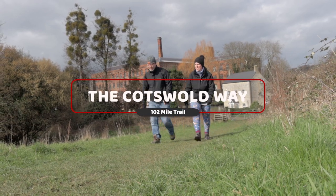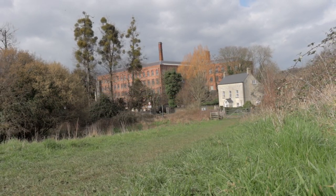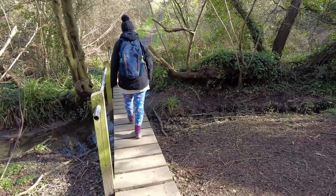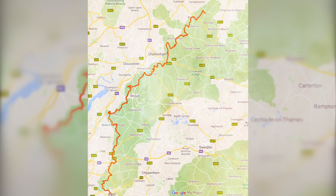The Cotswold Way Trail is a 102 mile long scenic route through the quiet Cotswold countryside. Walking the trail can take between four to eight days depending on pace. The trail starts in Chipping Campden and ends in the historic city of Bath. In this series of videos we're highlighting eight popular walking loops along the trail that can be completed in a few hours.